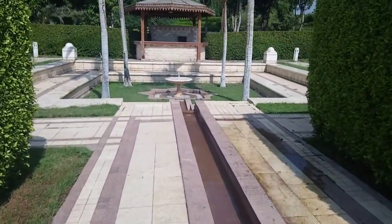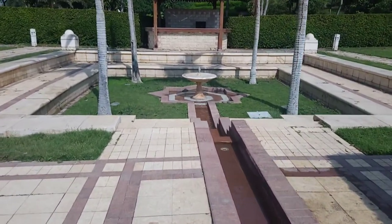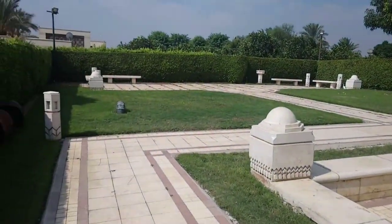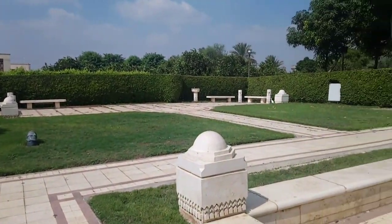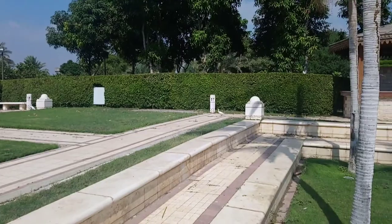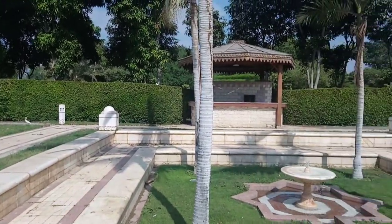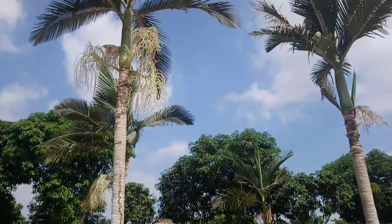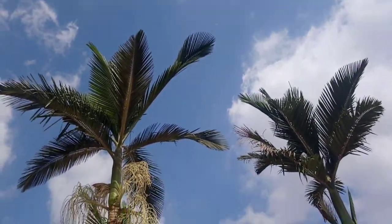It costs 30 pounds to get in, which is very cheap — that's about three Canadian dollars. And look at that little bird over there! I really like the design here. See the tree? It's amazing.